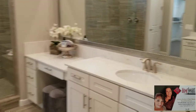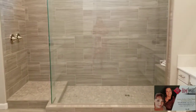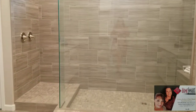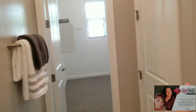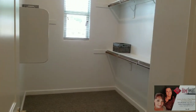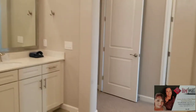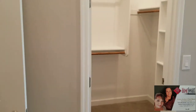In the master bath: double sinks, one with a vanity. Look at that shower — two shower heads and two handles to control it. There's also a private water closet. And for the closets, there are his and hers — of course this larger one would be hers. As we come over and across from the bathroom is the second closet.